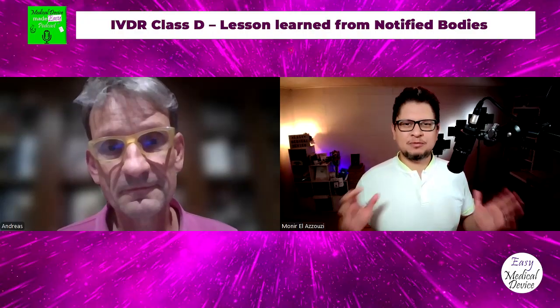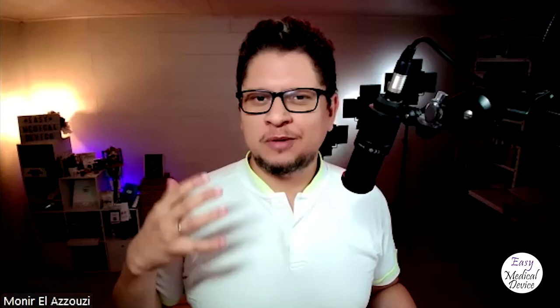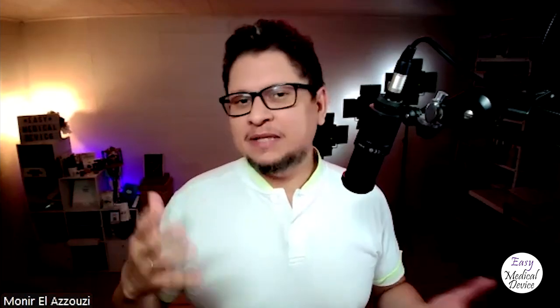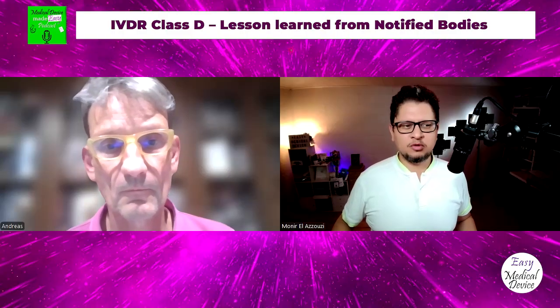I wanted to have this podcast because after 100 certificates, you may have some good advice for manufacturers — some tips or common issues they always fall into. But before that, can you remind people about the IVDR timeline? There have been some changes recently due to a proposal that was just voted on. What's the situation now? Has it been pushed again?